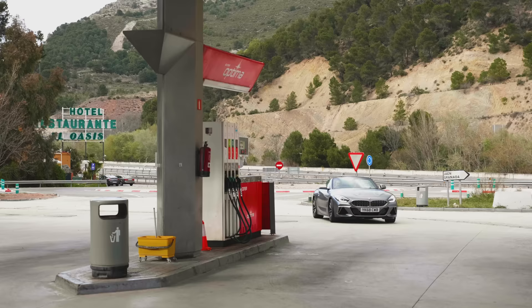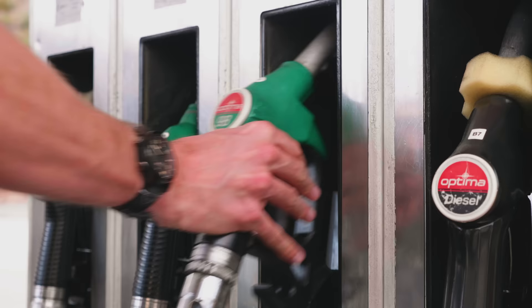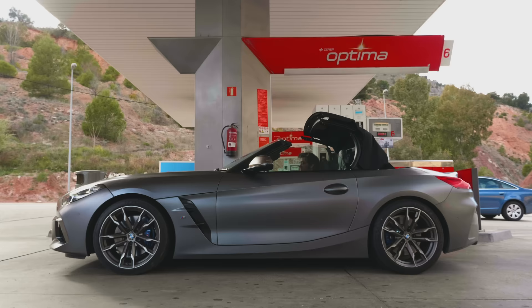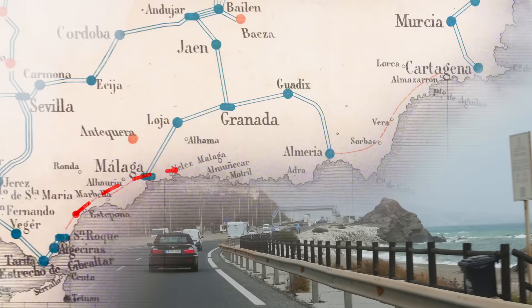Fuel economy? Claimed 33.2mpg on the new WLTP cycle, and the tank will take 52 litres. The tank brimmed and roof unfurled — which takes a mere 10 seconds — we headed east along the southern Spanish coast for a couple of hours, before turning north at Almeria and into somewhere that looked curiously like America.